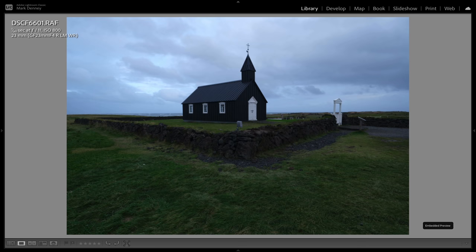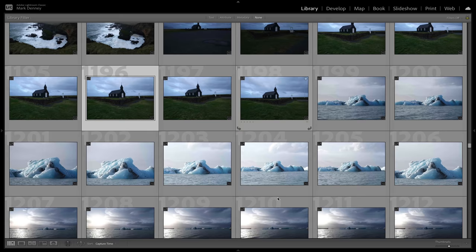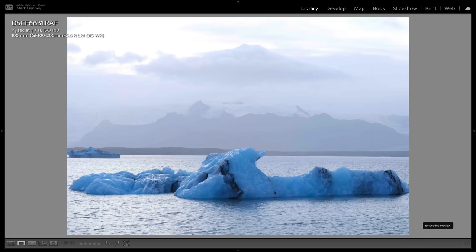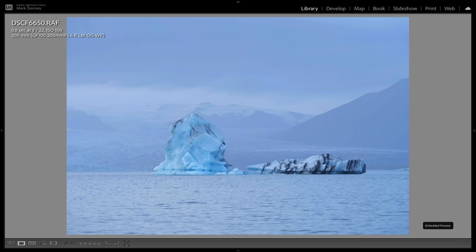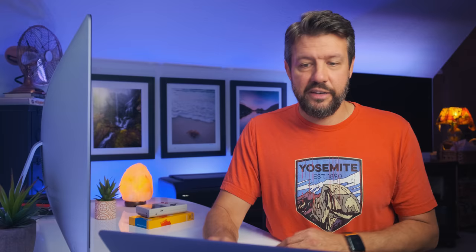Here's a quick handheld shot of the classic black church — none of these are super exciting. I really liked visiting the Iceberg Lagoon. Some of these could potentially work — this is Diamond Beach, but nothing there I'm really excited about. There was another one I did see earlier — I think there's definitely something here — so I'm just going to five-star these, just hitting the right arrow and the five key to add that rating.